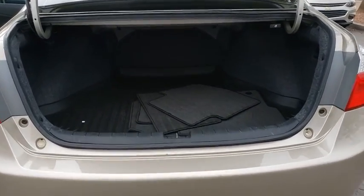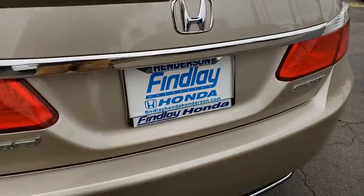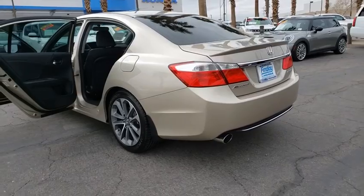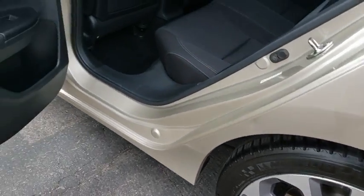Bluetooth, fog lights, rear window defroster, power locks, side airbag system, child safety rear door locks, tachometer, dual zone climate control, 10-way power driver seat, tilt steering wheel, steering wheel cruise control, tire pressure monitoring system, four-piece floor mat set.